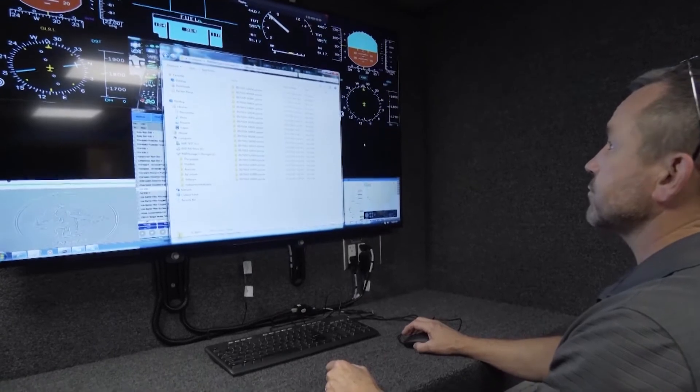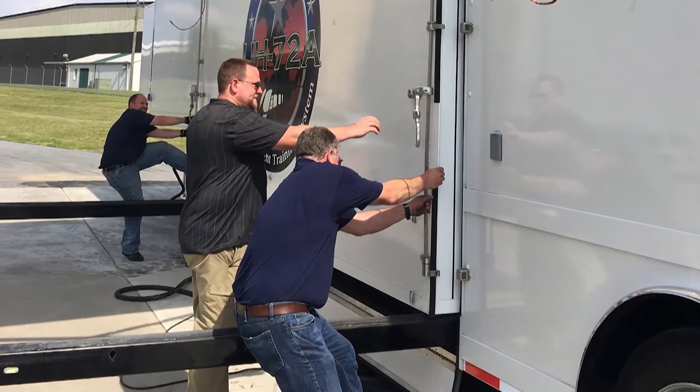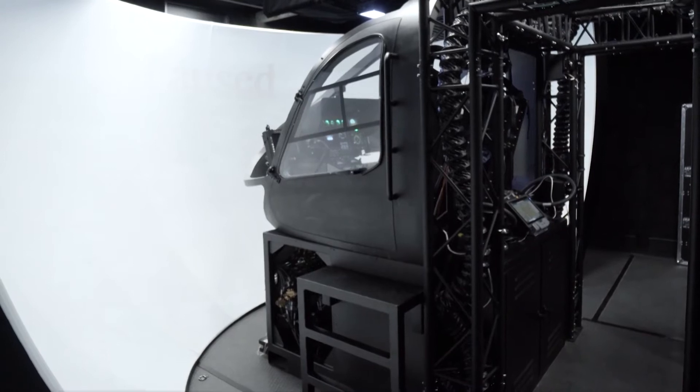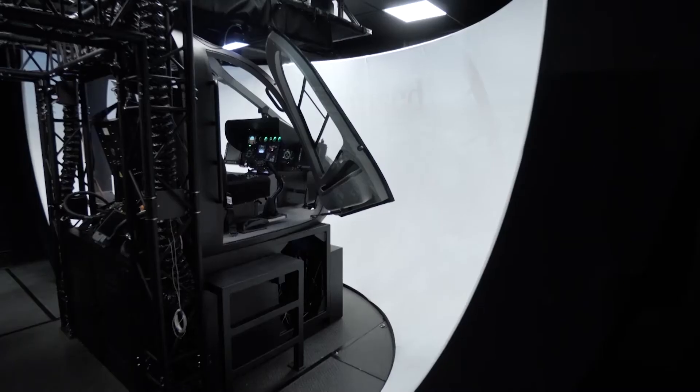In order to get as many people in the device as possible and to be cost-effective, they can leave it at its home station where they can deliver trainees to the device, or they can pack the device up and take it to a new location and bring the training to the pilots.